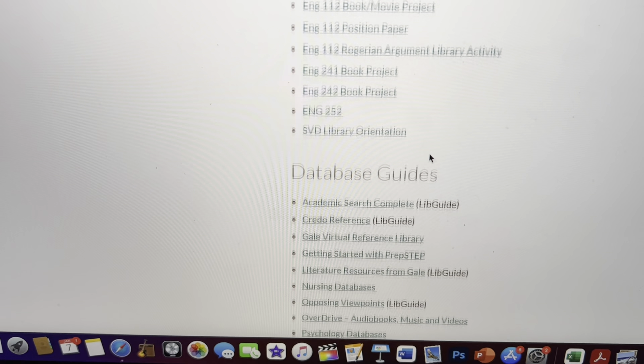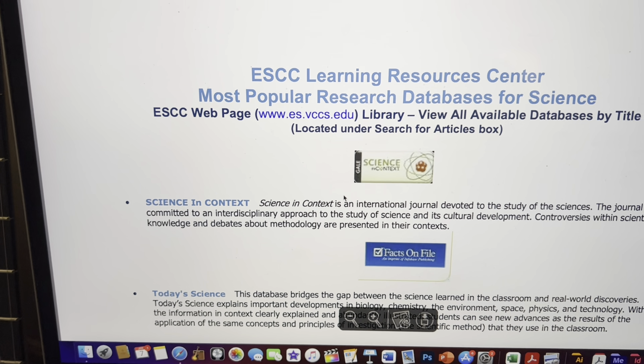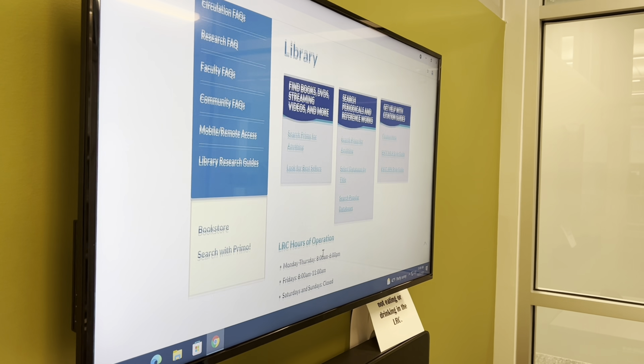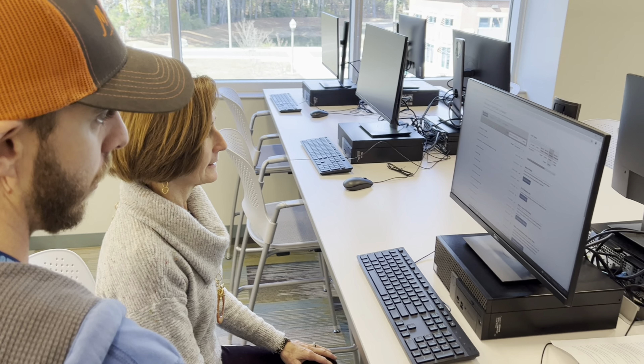Our LibGuides are library research guides designed to give you the information and skills you need to do your best work at ESCC and beyond. On the LibGuide home page, in addition to accessing the various guides, you can see the LRC hours, search the online library catalog and databases, chat with a librarian, and make an appointment with LRC staff or book one of our study rooms.